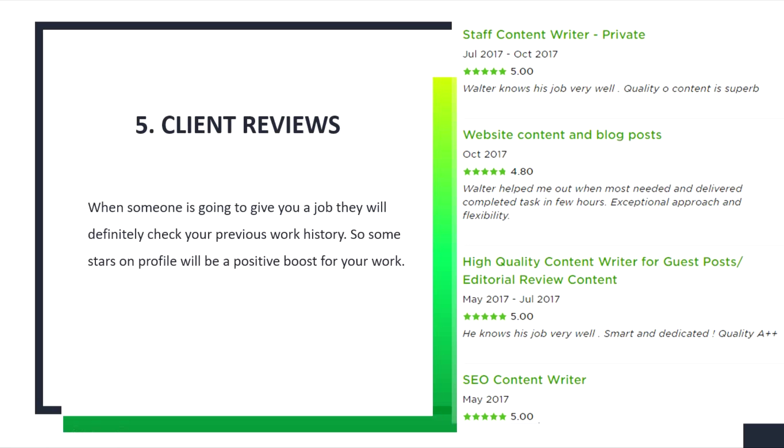Tip number 5: Client reviews. Client reviews are the most important thing in your profile.